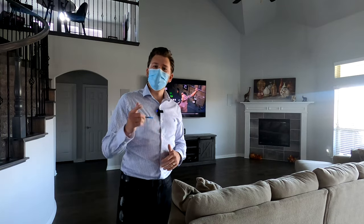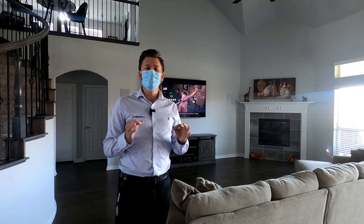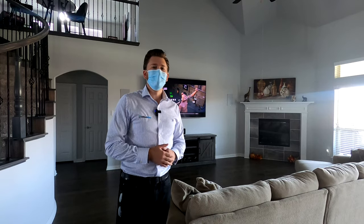We're gonna go ahead and get into this demo. If you guys would like to purchase, we have nationwide free shipping and a low-price guarantee. We would love to earn your business. All right, let's do it.